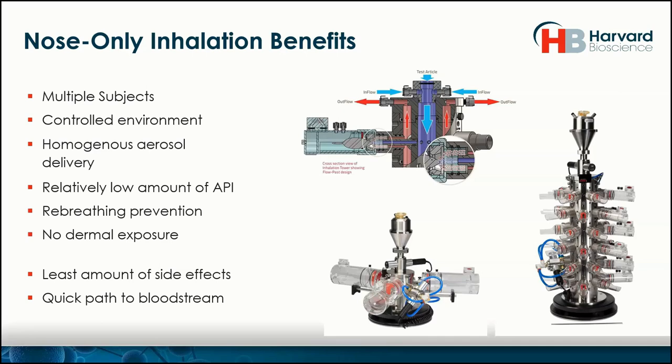As a brief introduction — I'm sure everybody on the call is within inhalation or looking to get into it. When we talk about nose-only inhalation, there are certainly many benefits of choosing that route of delivery. You can expose multiple subjects in a controlled environment. In general, you get a homogeneous aerosol delivery with a relatively low amount of API, especially when you compare the whole-body exposure route. Rebreathing is typically prevented, especially if you're using a flow-past system, and there's no dermal exposure — so no grooming and so forth. Scientifically, this has a low amount of side effects and a quick path to the bloodstream, so the inhalation delivery is a good choice.